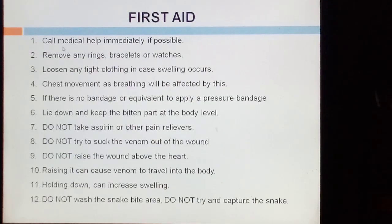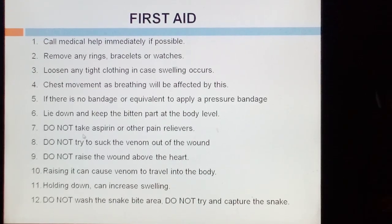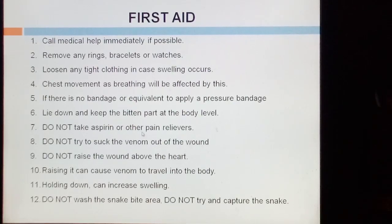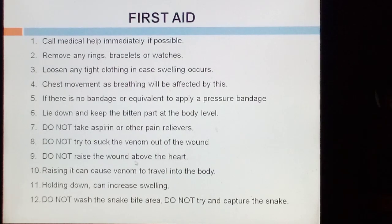First aid tips for snakebite: call medical help immediately. If possible, remove any rings, bracelets, or watches. Loosen any tight clothing in case swelling occurs. Monitor chest movement as breathing may be affected. If there is no bandage, apply a pressure bandage. Lie down and keep the bitten part at body level. Do not take aspirin or other pain relievers. Do not try to suck the venom out of the wound. Do not raise the wound above the heart — raising it can cause venom to travel into the body, and holding it down can increase swelling. Do not wash the snakebite area. Do not try to capture the snake.